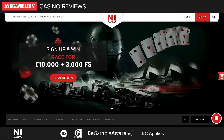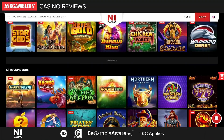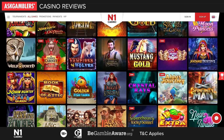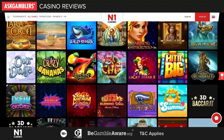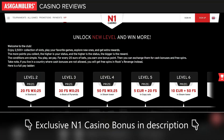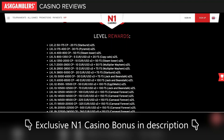N1 Casino is an online casino where members will have access to numerous games powered by top tier providers. The most definite advantage of N1 Casino is their unparalleled offer of super popular slot games. Furthermore, N1 Casino features a VIP club that rewards the players who collect the points and reach a higher status. Rules are easy to follow and N1 made sure to create a truly valuable program.